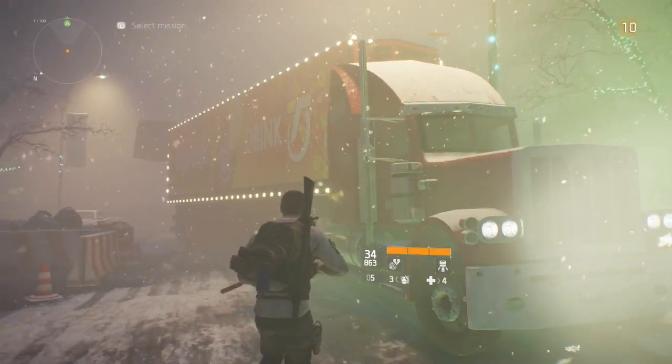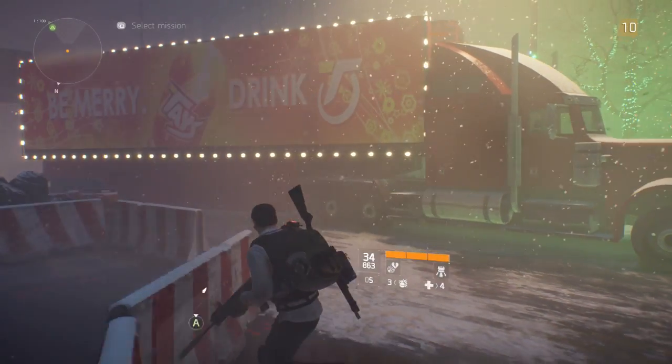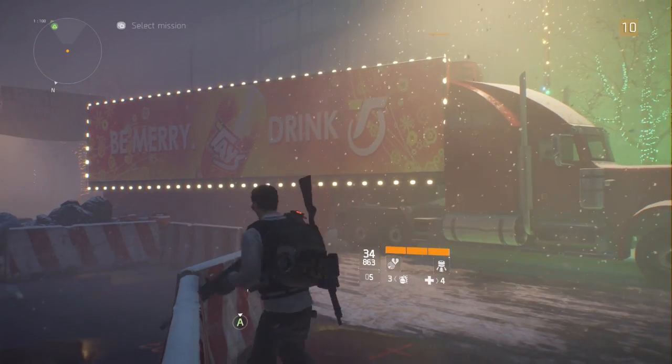Written on the side of the truck is: Be Merry, Drink Tea. Tea is short for Taze, which is the fictional soda replacing Coca-Cola in this easter egg.